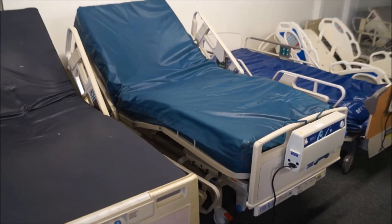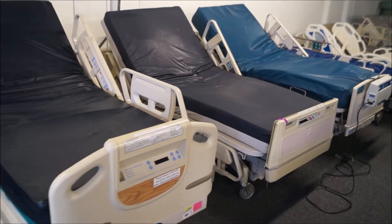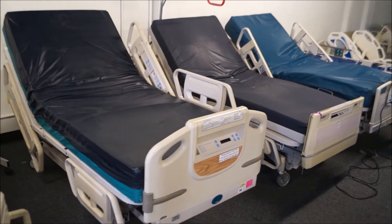All these beds are full electric. They're all going to do head up and down, foot up and down. All these beds are reconditioned and would be delivered with a 90-day warranty.